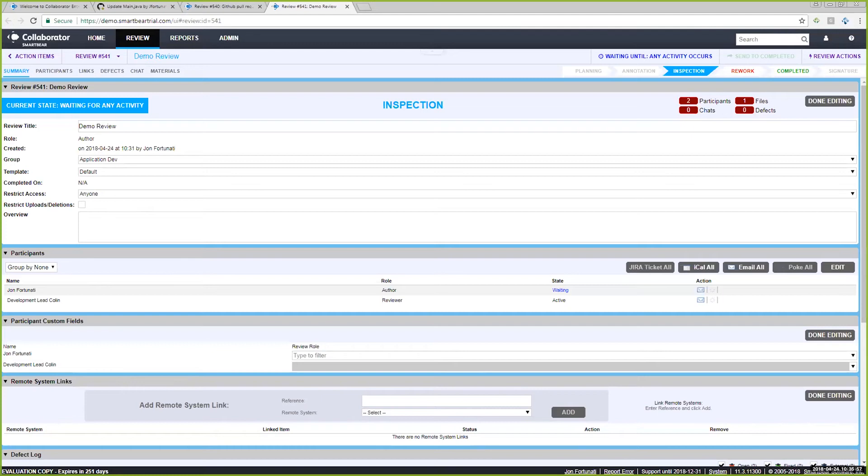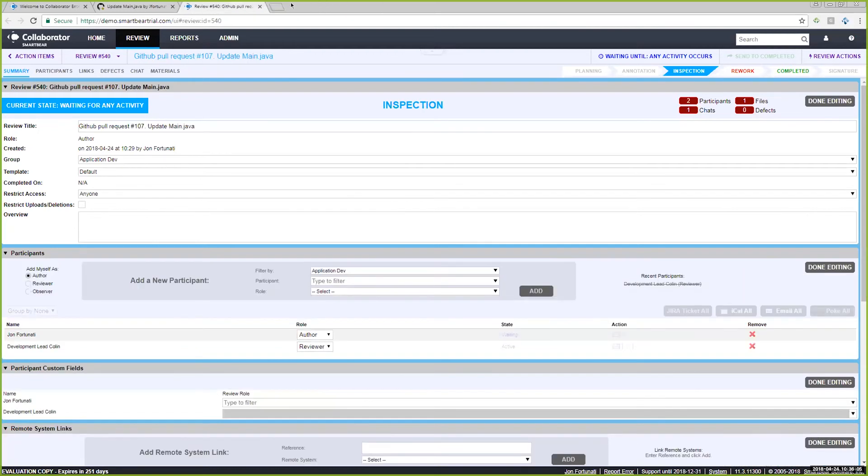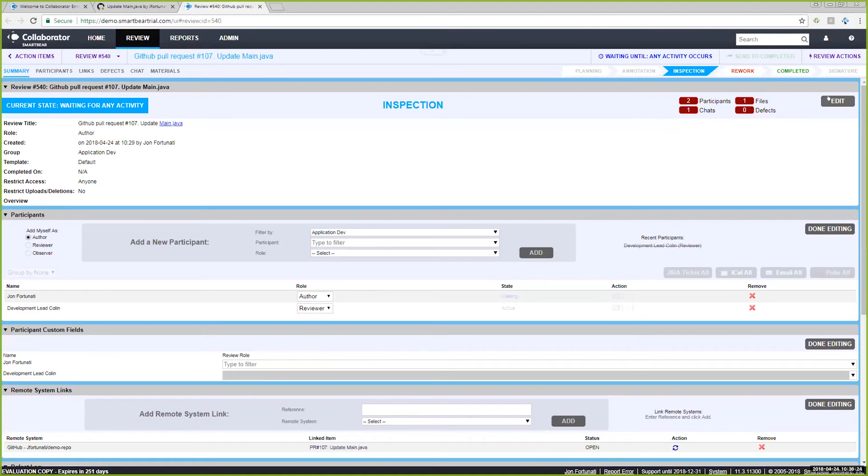Now our review is in the inspection state. Let me go through the earlier steps more slowly, since I moved quickly the first time — I selected a template, added participants, and clicked start, without explaining the why or how. Let's walk through that more carefully.